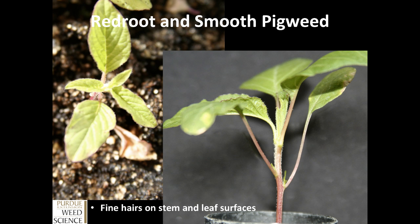Whenever producers go to identify what pigweeds are in their fields, the first thing we want them to look at is fine hairs on the stem and leaf surfaces. On these plants, you can see the fine hairs along the stem as well as up on the leaf surface and leaf margin — these are red root and smooth pigweed. If you find the fine hairs, you know that you have red root or smooth pigweed. If you do not find the hairs on the plant, you know that you have either waterhemp or Palmer amaranth.